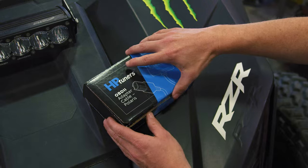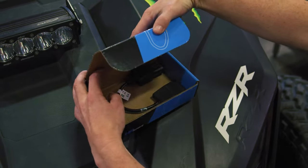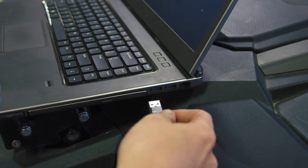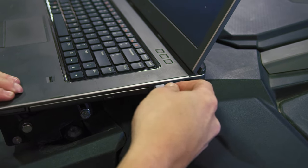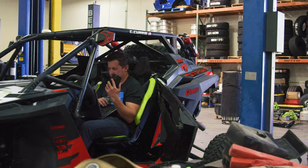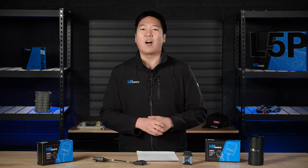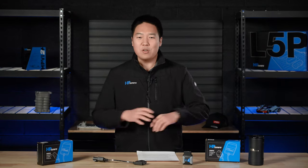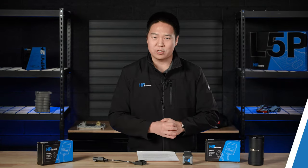It's also a fantastic benefit that now we can offer our tuners, customers, and enthusiasts the ability to diagnose and calibrate anything in their garage with the power of one tool. Whether it's your side-by-side, your truck, or your weekend race car — with the power of MPVI 2 Plus and VCM Suite, you can now do everything in your garage at once.